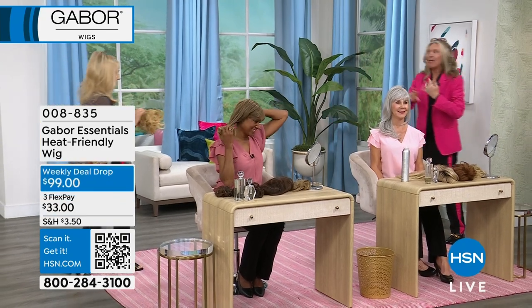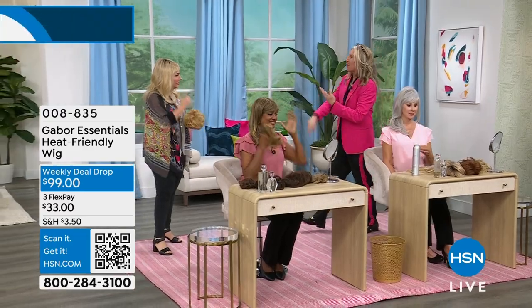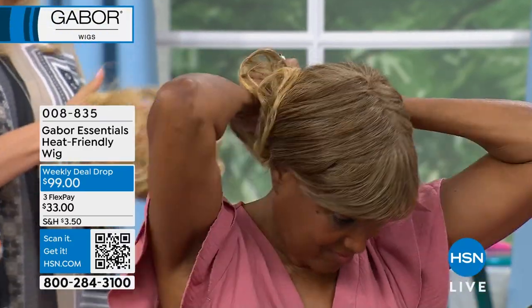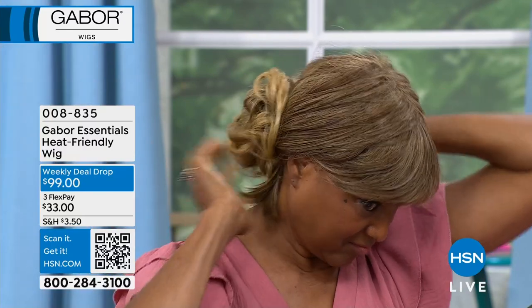My nieces love them. My mom, Christmas time — everybody gets these in their stockings. Don't forget, it's a weekly deal drop. You have your choice of styles, and I'm going to go through all of them. I know we're talking about Revelry, which is the most popular — I want to make sure if that's your favorite, you get it.